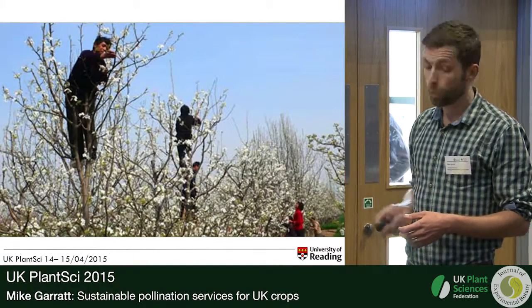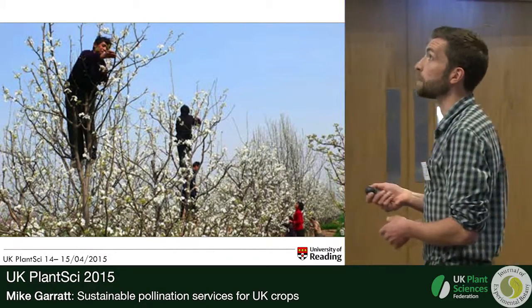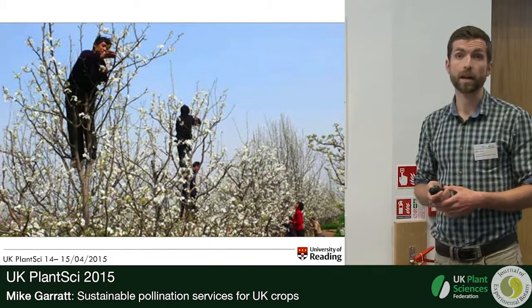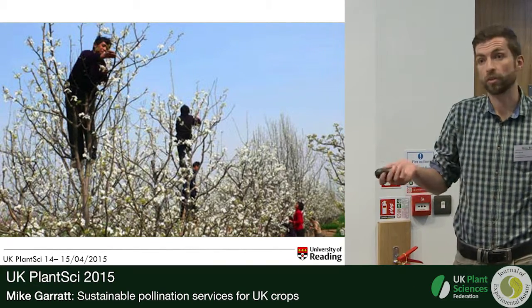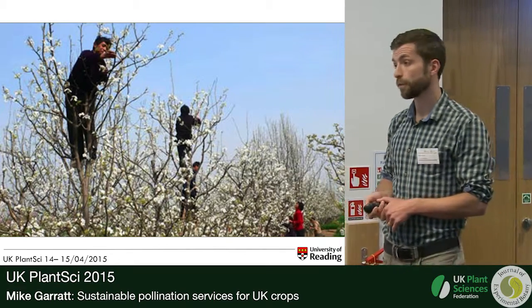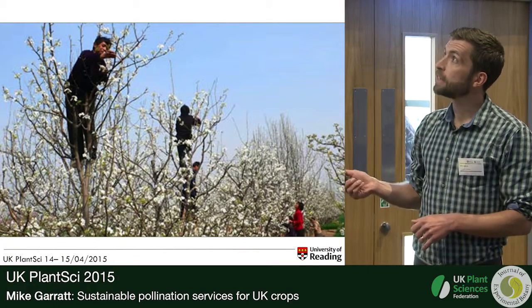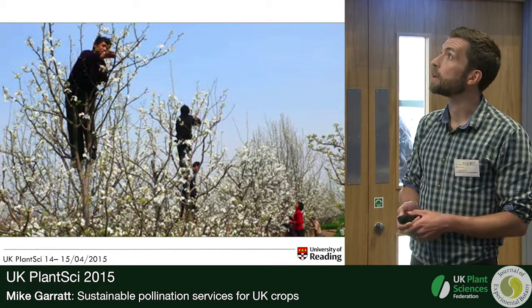In China as well, in some landscapes the wild pollinator community has been so depleted around apple orchards that they're actually having to hand pollinate whole orchards of apples to get a meaningful yield. In our research, I've done quite a lot of hand pollination of apple blossoms, and I wouldn't relish doing this across a whole orchard — it would be a nightmare.